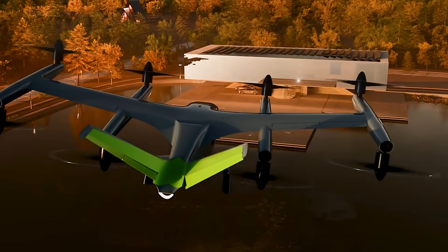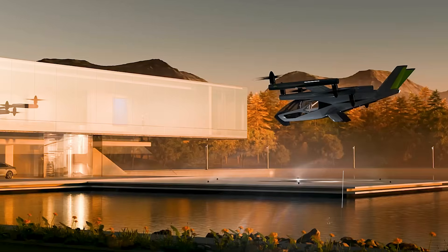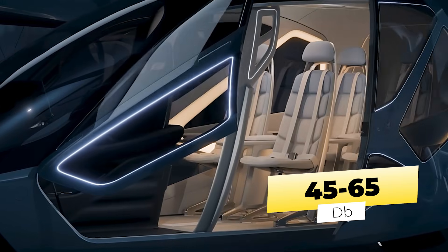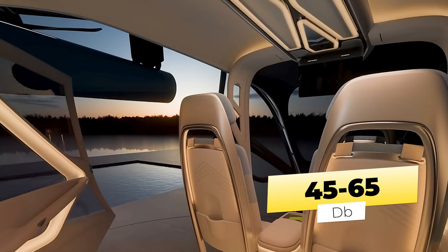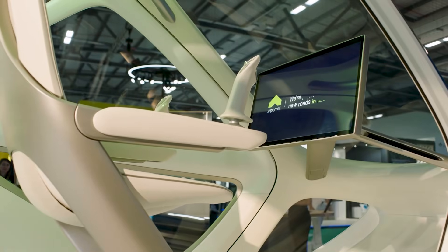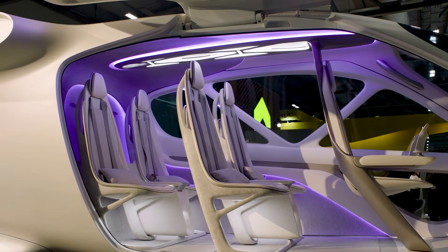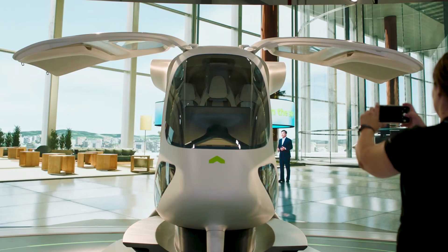One of the standout characteristics of the SA-2 is its remarkable quietness. It operates at noise levels comparable to that of a dishwasher, with 65 decibels during takeoff and landing and only 45 decibels while cruising. This low-noise profile allows for the integration of vertiports in urban areas, facilitating seamless connections between air and ground transportation.